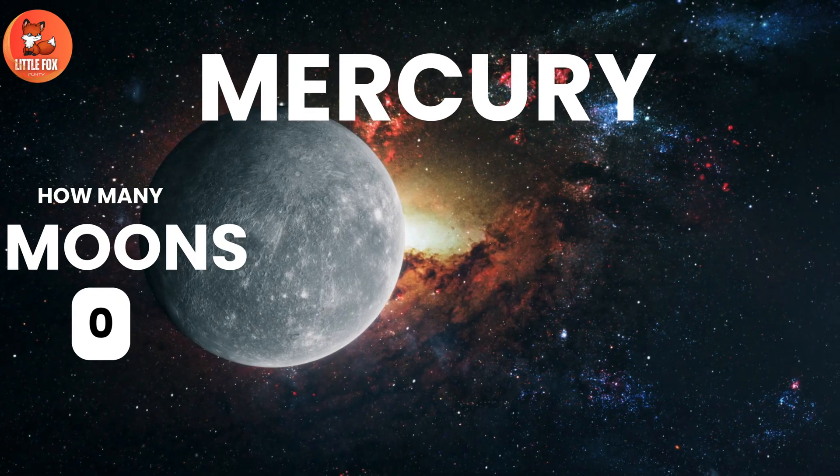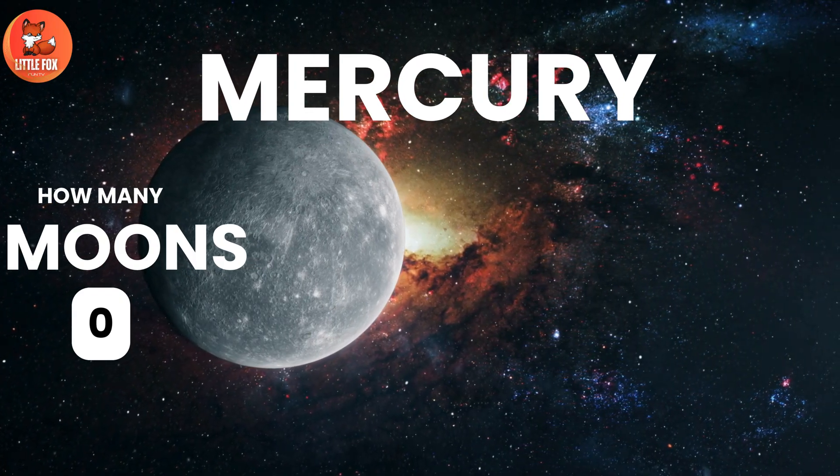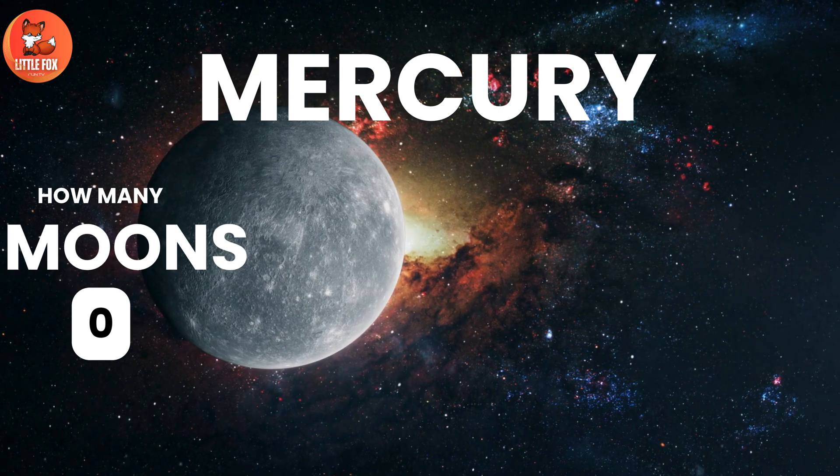Number 3. Mercury. Mercury has zero moons.